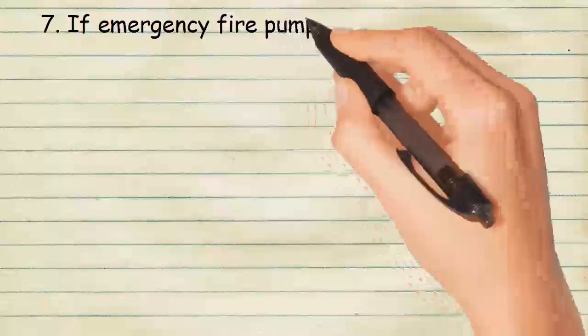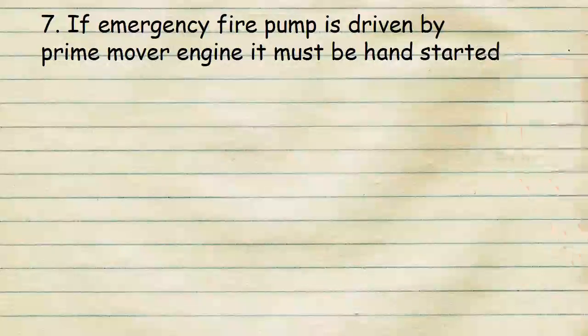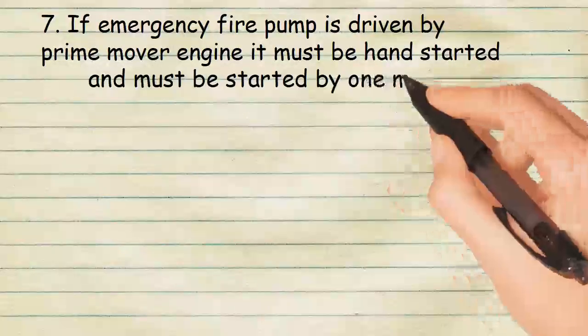If the emergency fire pump is driven by a prime mover engine, it must be hand started and must be started by one man.